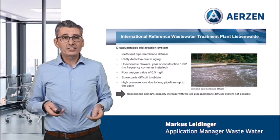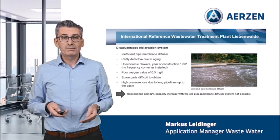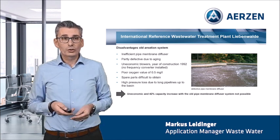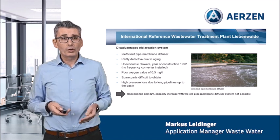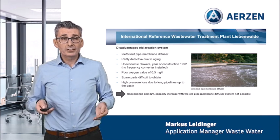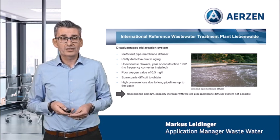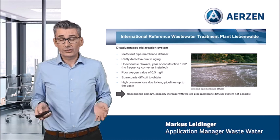There were many disadvantages with this old aeration system. The pipe membrane diffusers were inefficient and partly defective due to aging — you can see this in the turbulent water surface in the aeration tank. The old blowers were uneconomic and were not equipped with frequency converters. All these circumstances were responsible for a bad oxygen value of 0.5 mg per litre. It was very difficult to get new spare parts due to aging of all components. In terms of energy efficiency, we had high pressure losses because of long pipelines to the basin. The complete system was uneconomic and the 42% capacity increase was not possible.